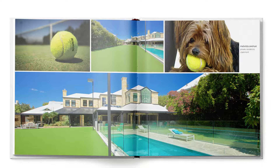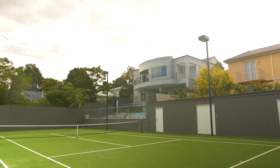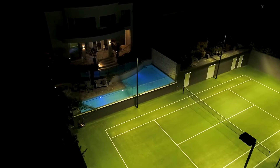The properties featured will be part of this stunning photographic masterpiece that tennis lovers will delight in showing their family and friends. Those whose courts grace the pages of this luxury hardbound keepsake will not only earn the title of one of WA's premier tennis courts but will also add history and value to the home.